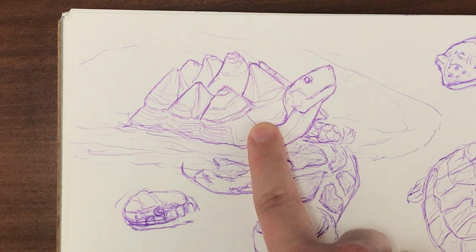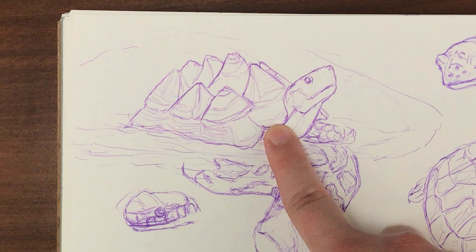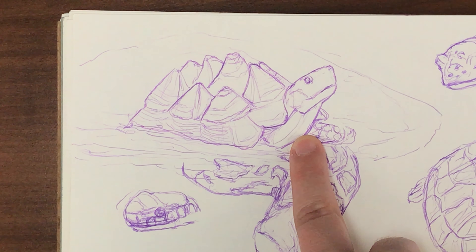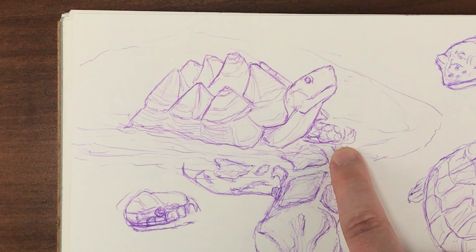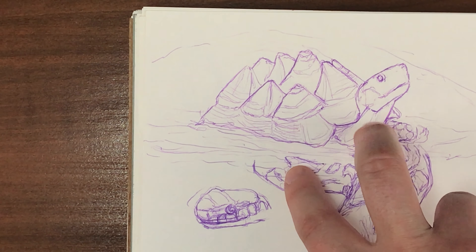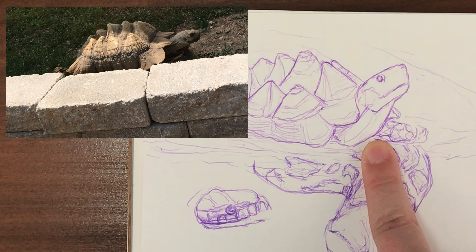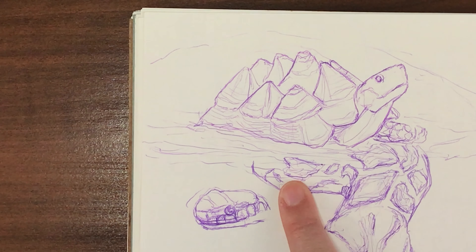Turtles and tortoises are pretty interesting to me because not only do they have these really unique shells, but their legs also have these spurs and scales that stick out a little bit. Seeing Franklin do his little waddling walk, with his shell going up and down, was so cute. I'll definitely insert some clips of him walking around.